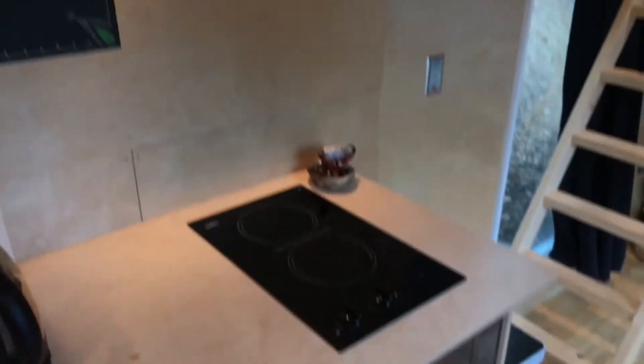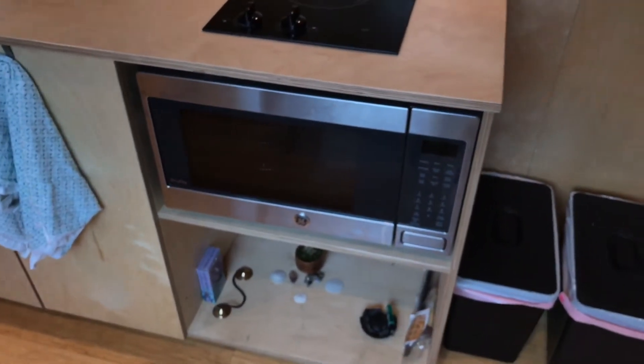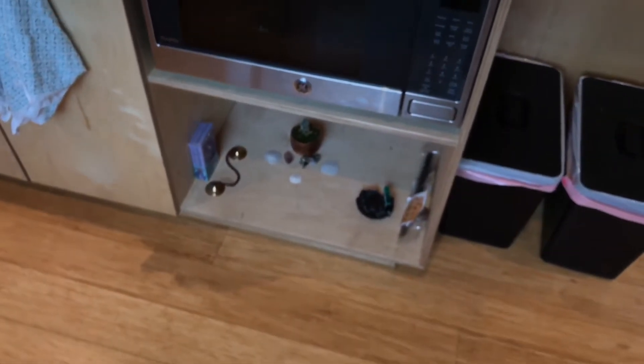Moving next to that, we have a very nice compact hood that works extremely well, a two-burner electric stove top, a little convection microwave, and then just a little more storage below there.